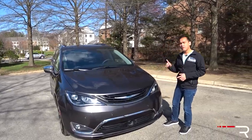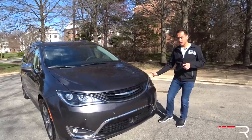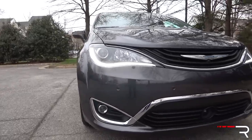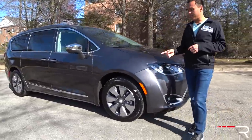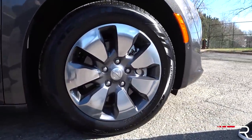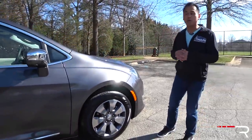One thing that annoys me about the hybrid: if you go for a fully loaded Limited trim on the gas model you can get HID headlights as standard, but the hybrid doesn't offer it, so you're stuck with projector halogens even on this top trim model. This particular one has an optional 18-inch wheel with a very aerodynamic design, which is good because it's the plug-in hybrid variant — it needs to be a little slipperier through the wind.